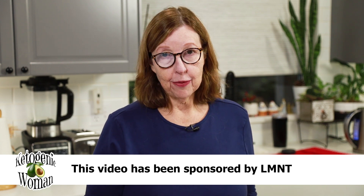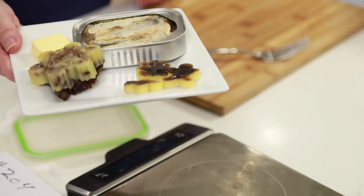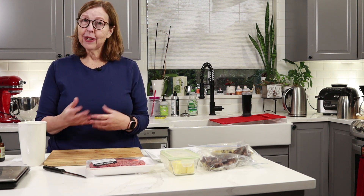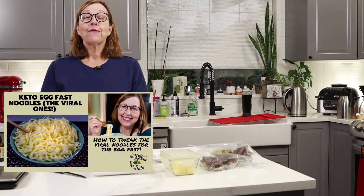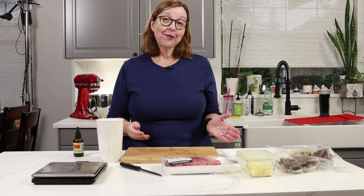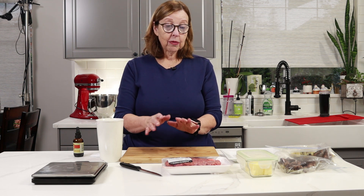Hi everyone, today I'm going to show you what I eat in a typical day on the high fat carnivore 80/20. I'm Anita from ketogenicwoman.com where I share keto and carnivore recipes and other cooking ideas that have helped me lose 130 plus pounds. If you'd like to join me, check out my website and my other videos. I have shifted over to high fat carnivore this month as an experiment, and I may keep going after that.